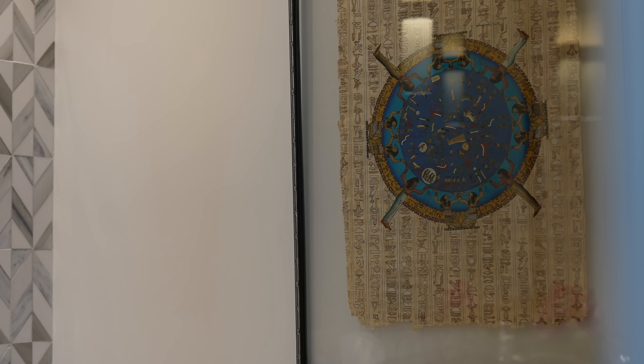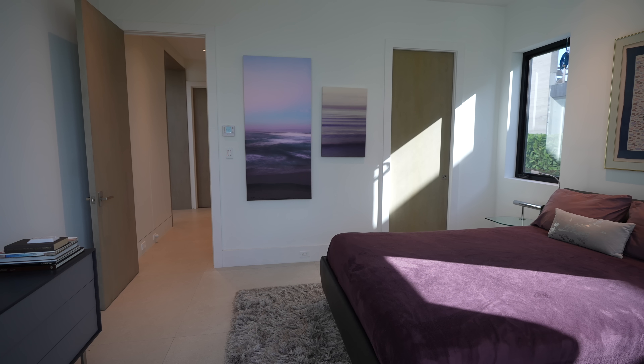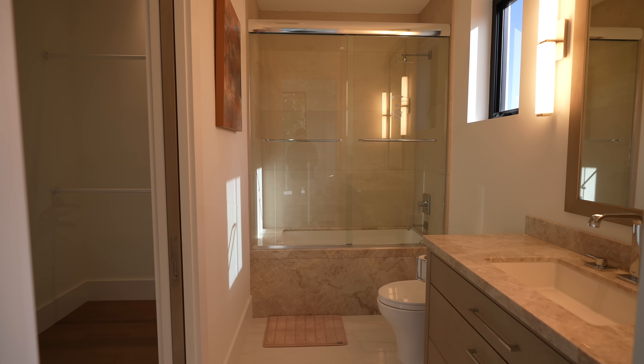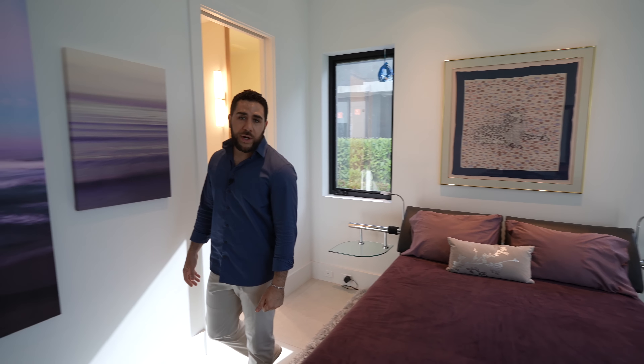Just adjacent to that is guest bedroom number one. You have a single queen bed, en suite bathroom, and a walk-in closet. And check out the natural light — floor-to-ceiling window. So we're off to a great start.